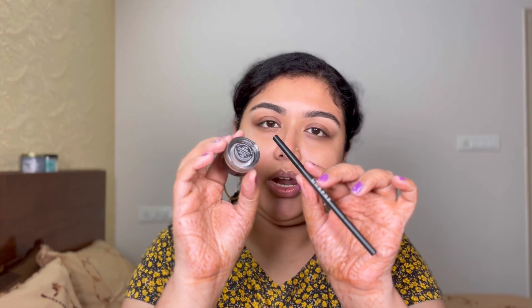The first product is the eyebrow product. This is from Morphe — their micro brow pencil in the shade Latte. And I also have a brow cream. Both of them work extremely well. On the left side I've used the pencil, and on the right side I've used the cream. I love both the sides.